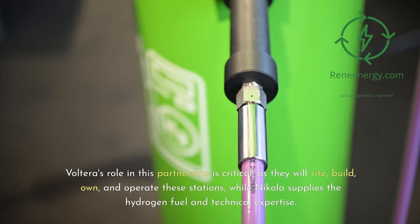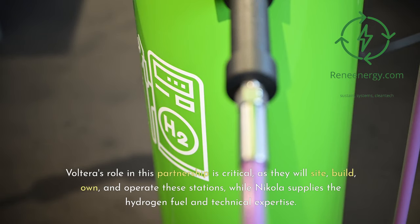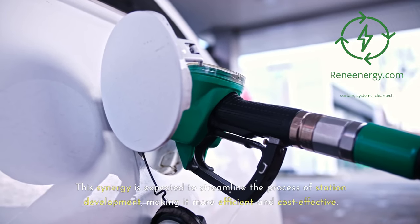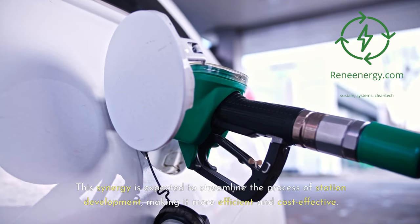Volterra's role in this partnership is critical, as they will site, build, own, and operate these stations, while Nikola supplies the hydrogen fuel and technical expertise. This synergy is expected to streamline the process of station development, making it more efficient and cost-effective.